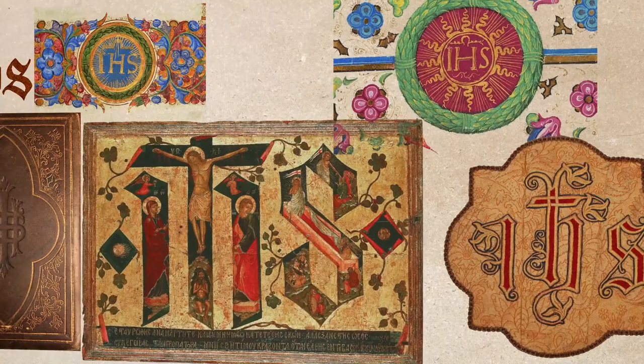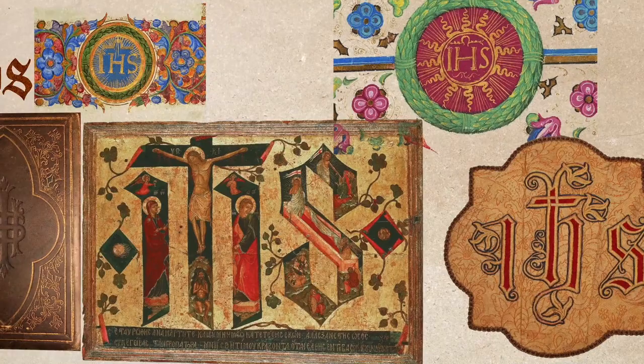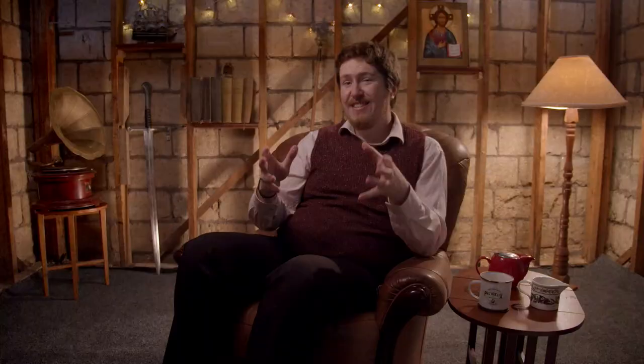It is sometimes mistakenly said to represent the Latin words for the phrase 'in this sign' or 'in this sign you will conquer,' a reference to the cross. This is not true. It is in fact a Christogram — a shortening of the name of Christ.